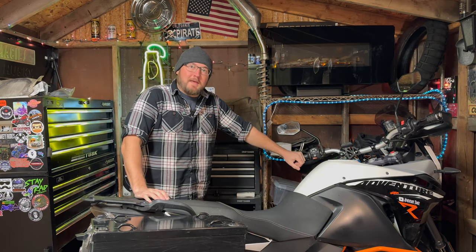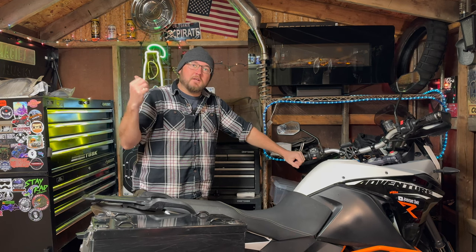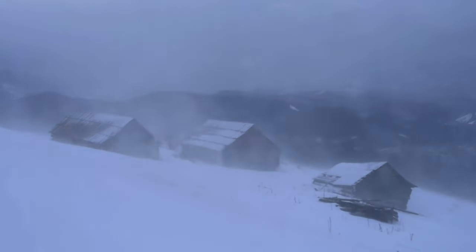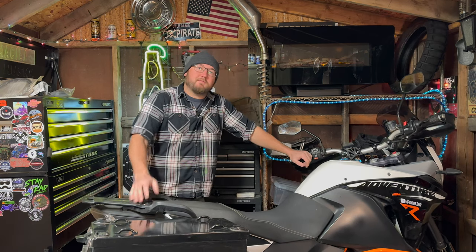Welcome back to the AT Shack. Winter has hit and it's hit hard. Let me give you a quick look at what's going on outside. It's bad, so I've been stuck inside.